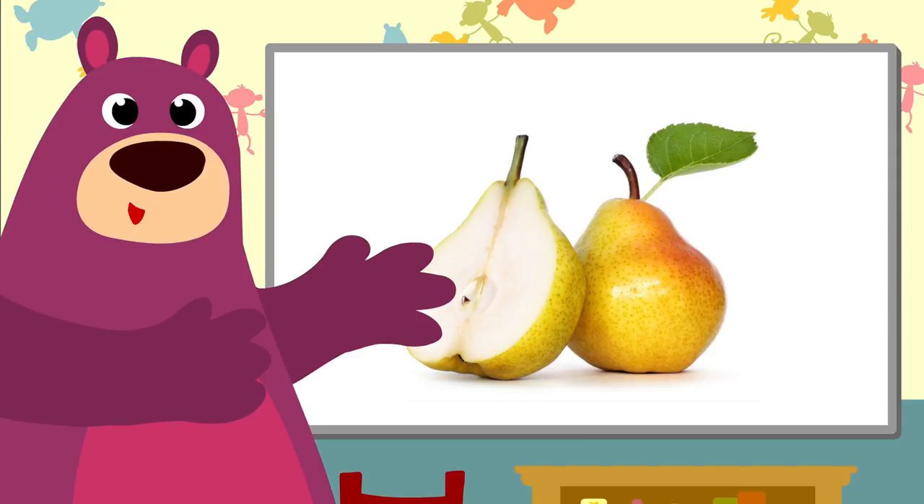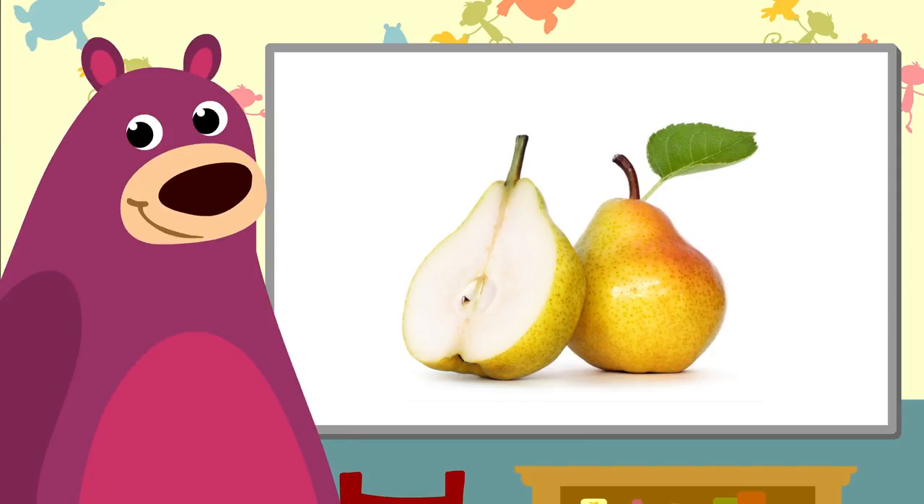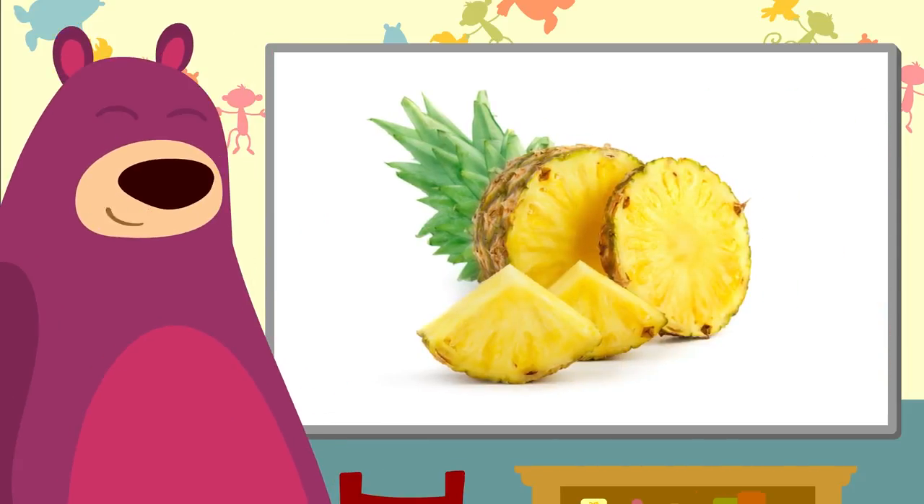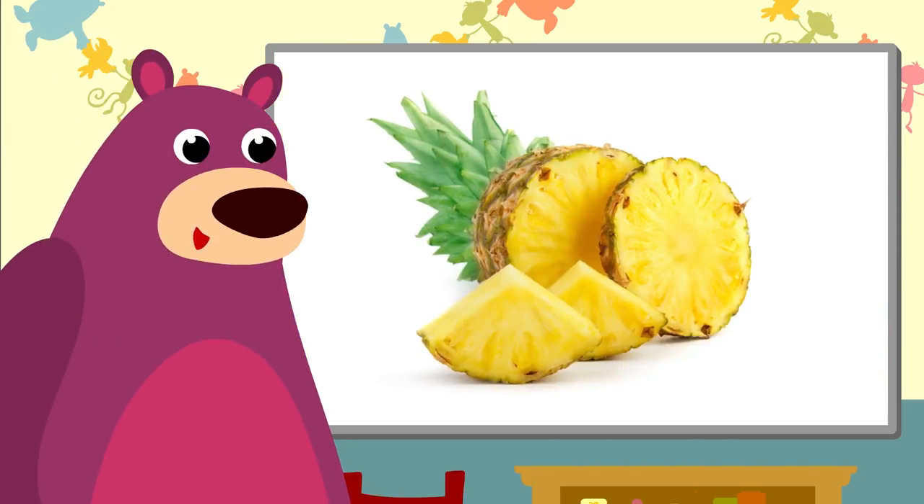These are pears. They grow on trees just like apples. A pineapple — you peel it first, and then you can eat it.